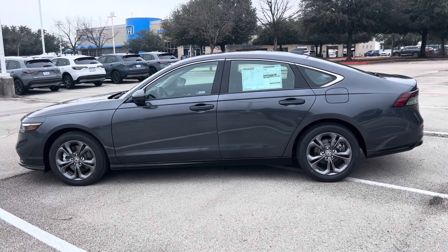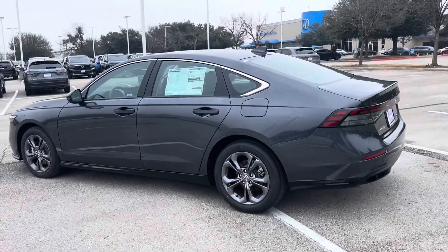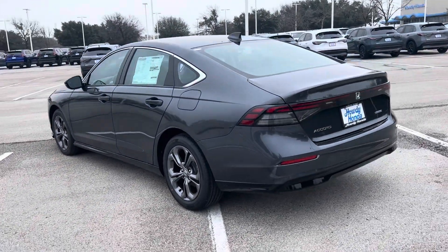Hey Vicki, it's Brad. I found the car. It literally just got in, so we haven't tinted it yet, but we plan on it.